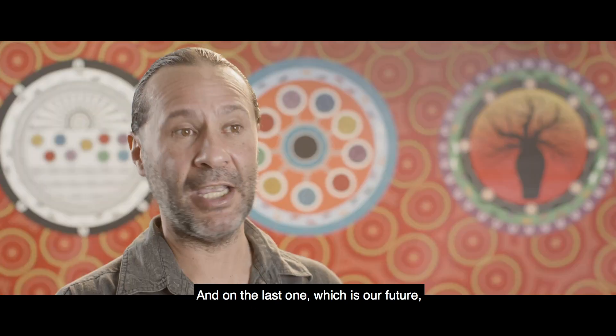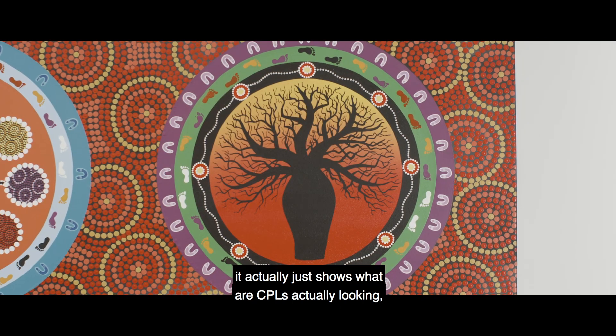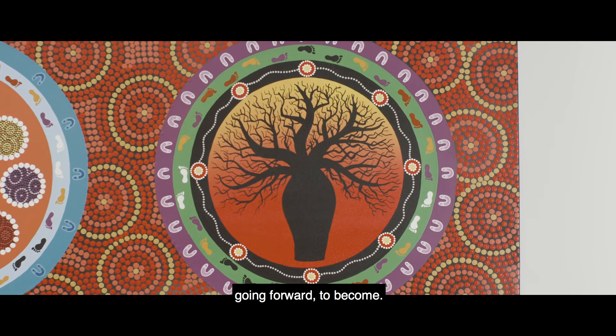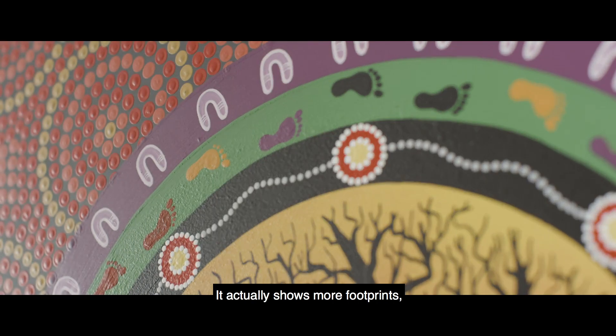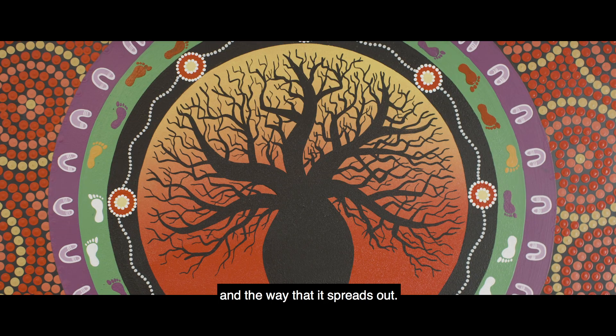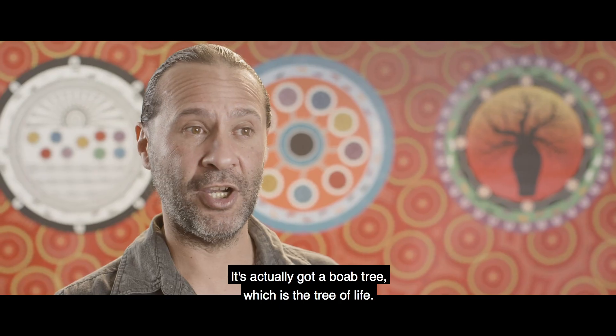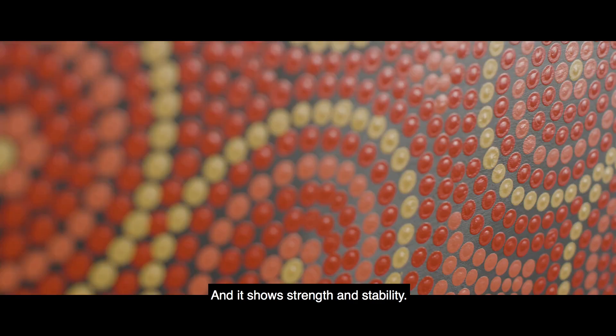And on the last one, which is the future, it actually shows what CPL is looking to become going forward. It shows more footprints, more people working together, more staff and the way that spreads out. It's actually got a Boab tree, which is the tree of life, and it shows strength and stability.